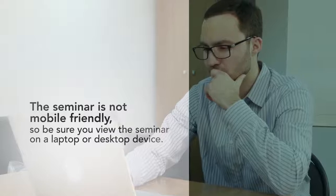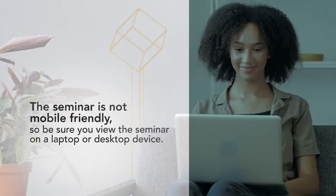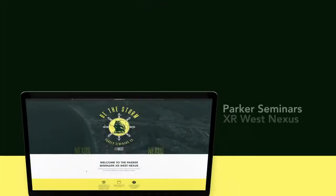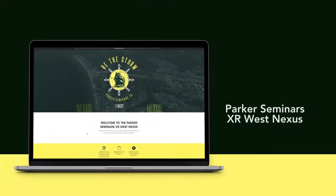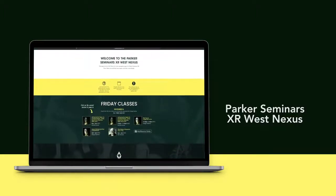For the best experience, we recommend watching the seminar on a laptop or desktop device. Once you are on the XR West Nexus event navigation page, which serves as your home base to work through the seminar, follow this demonstration on features you can use during the event.